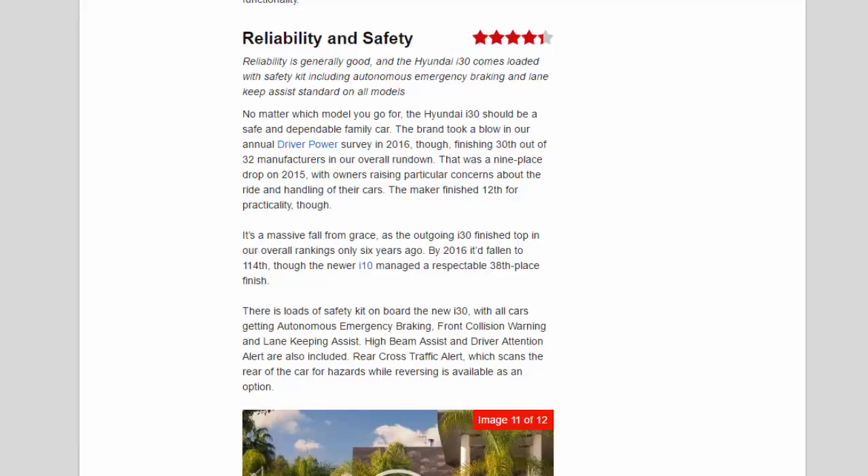No matter which model you go for, the Hyundai i30 should be a safe and dependable family car. The brand took a blow in our annual Driver Power survey in 2016, finishing 30th out of 32 manufacturers — a nine-place drop on 2015, with owners raising particular concerns about ride and handling. The maker finished 12th for practicality, though it's a massive fall from grace as the outgoing i30 finished top in our overall rankings only six years ago.